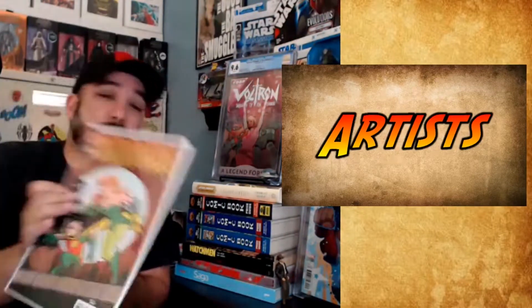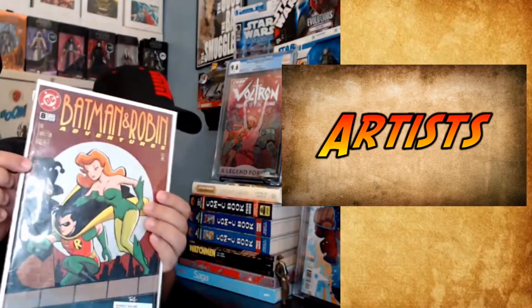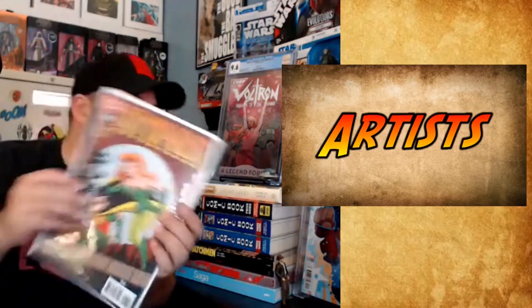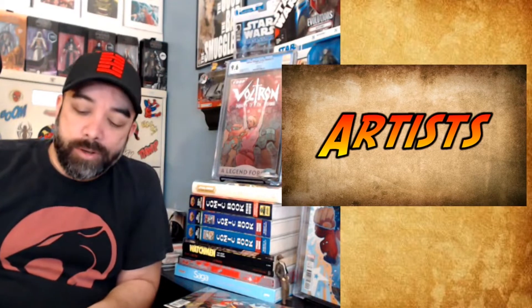As you can kind of see there in silhouette, Harley is on the cover as well. So it is an earlier Harley cover appearance. The next group of books is the DC comic called The Web, which really has no interest to much of anyone, but I just noticed that these were all Artgerm covers, so I figured I like Artgerm, so I was grabbing them.